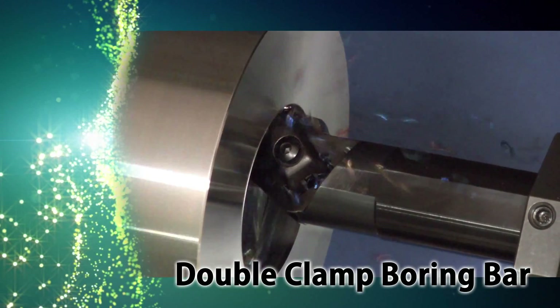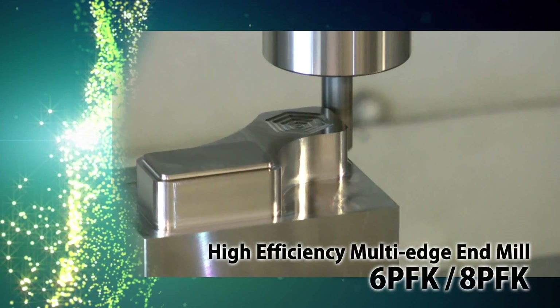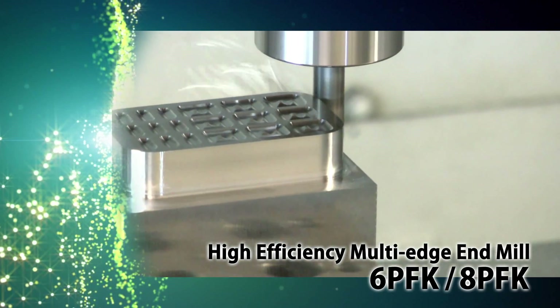Clamp inserts firmly in one action with the new double clamp boring bar. 6 PFK and 8 PFK high-efficiency multi-edge end mills — 6 and 8 flutes each allow for high-feed shouldering.